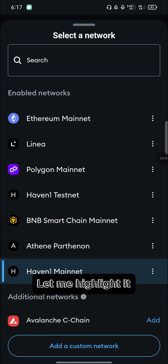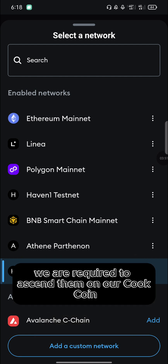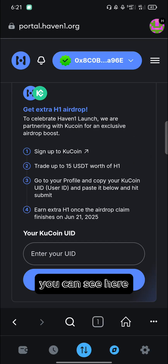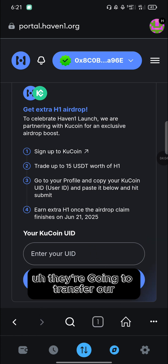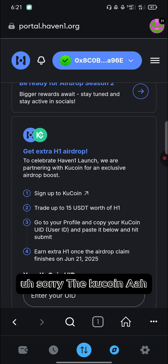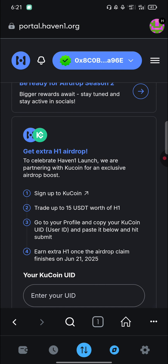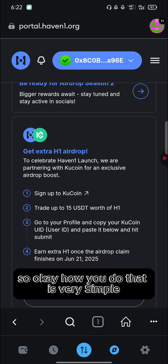Remember, we've claimed the tokens under the Haven1 network — you can see here under 'Networks' they are under Haven1 mainnet. However, KuCoin requires you to enter your KuCoin UID and the tokens will be transferred to your KuCoin wallet. The problem is KuCoin only supports Ethereum for Haven1, so we need to bridge our tokens from the Haven1 mainnet to the Ethereum mainnet.